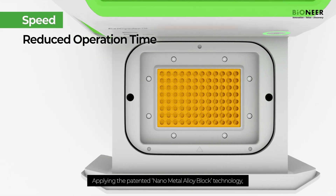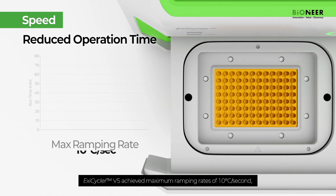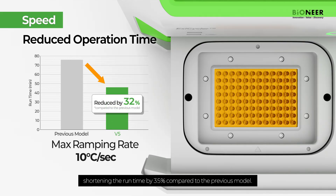Applying the patented nanometal alloy block technology, Exacycler V5 achieved maximum ramping rates of 10 degrees Celsius per second, shortening the run time by 35% compared to the previous model.